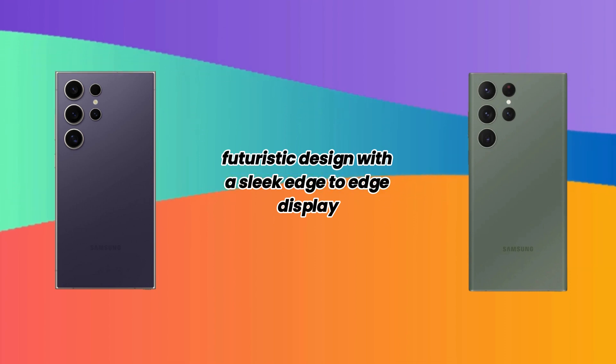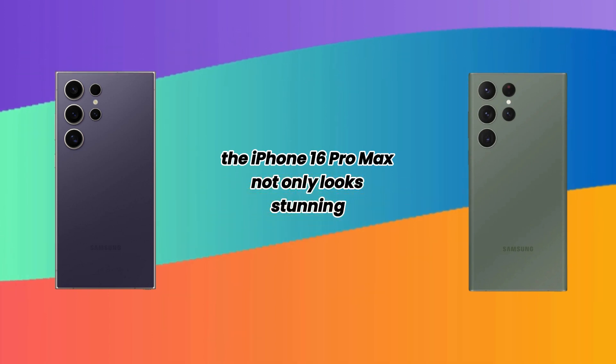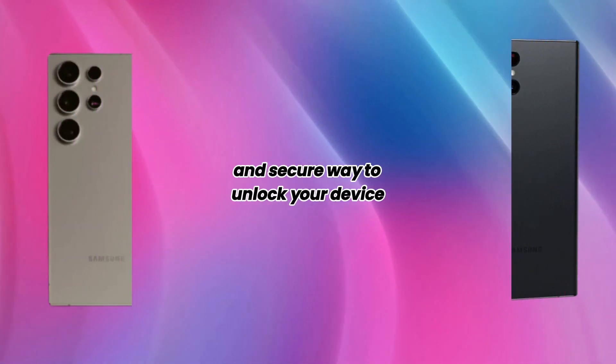Futuristic design: with a sleek edge-to-edge display and a durable ceramic shield, the iPhone 16 Pro Max not only looks stunning but is built to last. The phone also features an under-display Touch ID, providing a seamless and secure way to unlock your device.